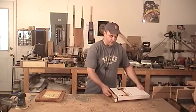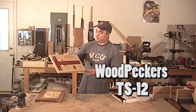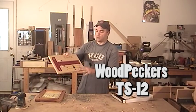So the winner of the contest is going to receive the TS-12, which is Woodpecker's Precision Woodworking T-Square, which looks like a really nice tool.